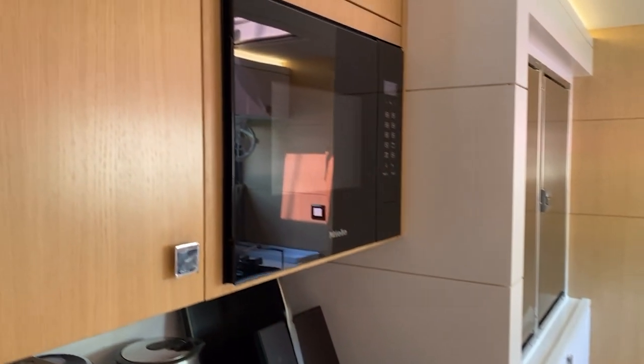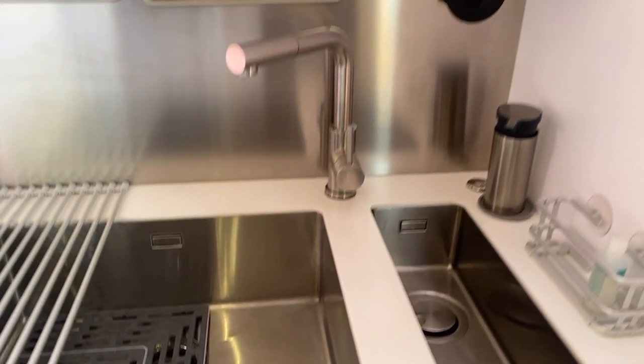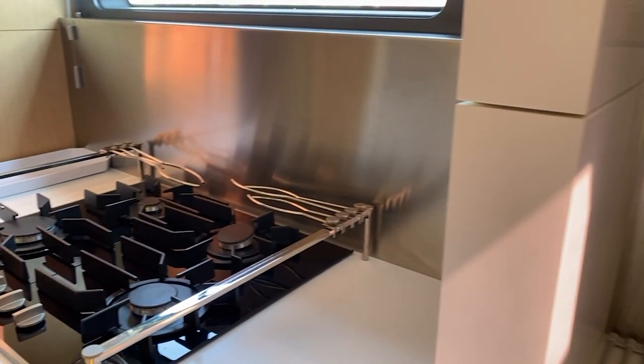I've got a Miele convection microwave, a coffee station, a nice dual basin sink, and a spice rack. Outboard, I've got a four-burner gas range. Down below, I've got a Miele oven. And there's additional cold storage.